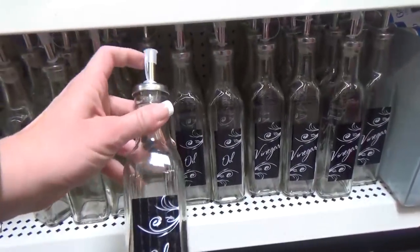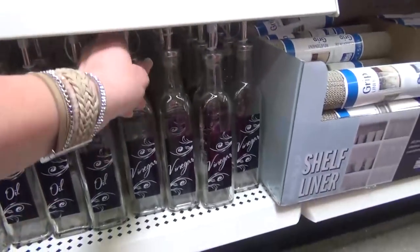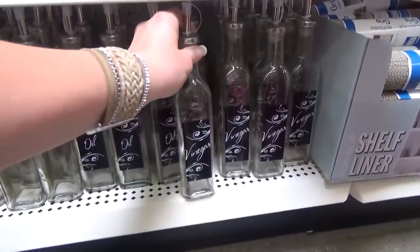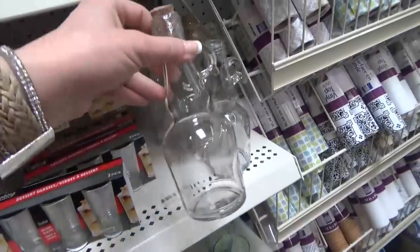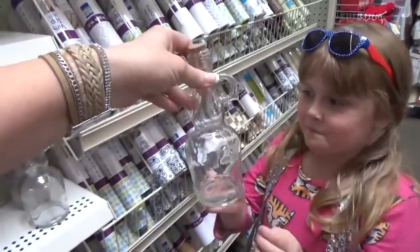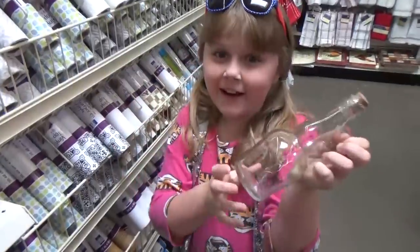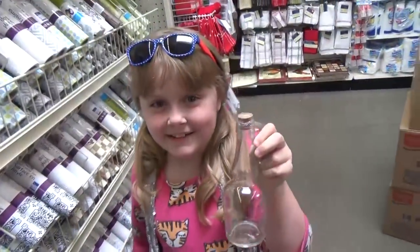They've had bottles like this for a while, but these new ones are labeled oil and vinegar. There are also salt shakers. This one's interesting too — I don't know what you'd put in it; it looks like it's for root beer or something. Or you could put a cork in it and stick a message in the bottle.